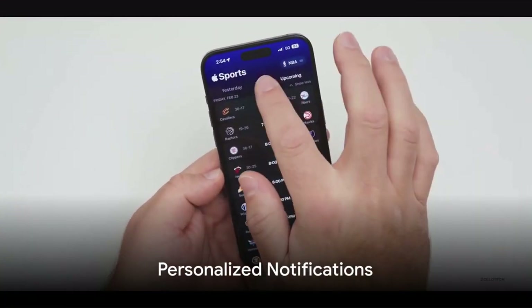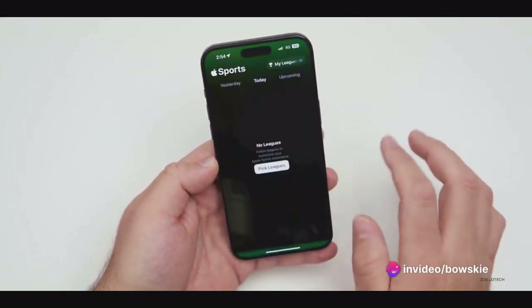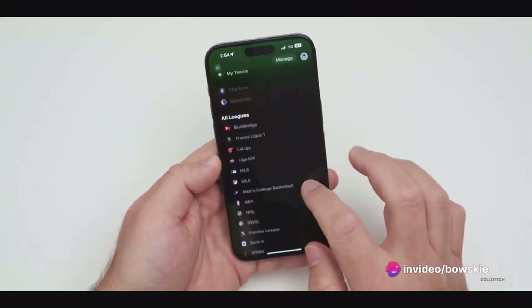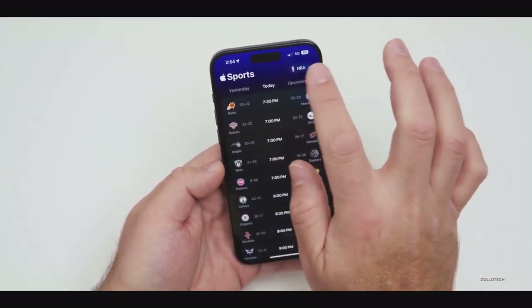The Apple Sports app also offers personalized notifications. Go to Settings, then Notifications, and customize your alerts. Whether it's game start times, live score updates, or major game highlights, you choose what updates you receive.